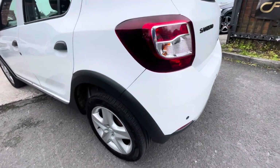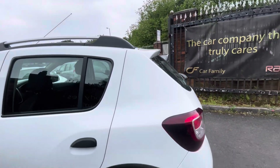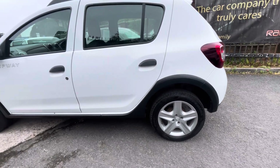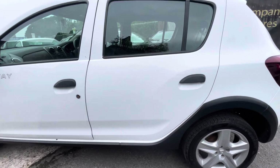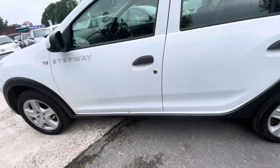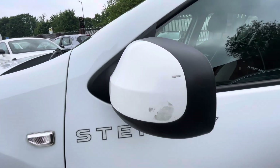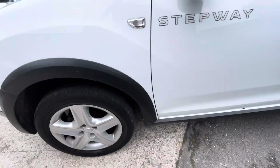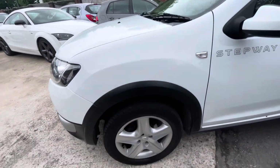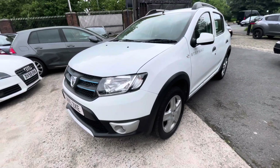Rear bumper again — maybe just a little scratch just there. Rear quarter panel is in nice condition. The tyres are in nice condition, the trim's in nice condition. Rear passenger side door does have a little dent just at the bottom, just there. Front passenger side door is in nice condition — it does have a few little marks just on the side there that will buff out. Front wing is in nice condition. Tyre and trim is in nice condition again.